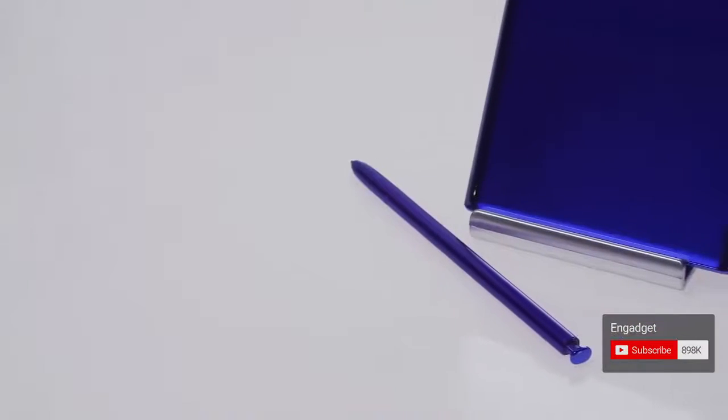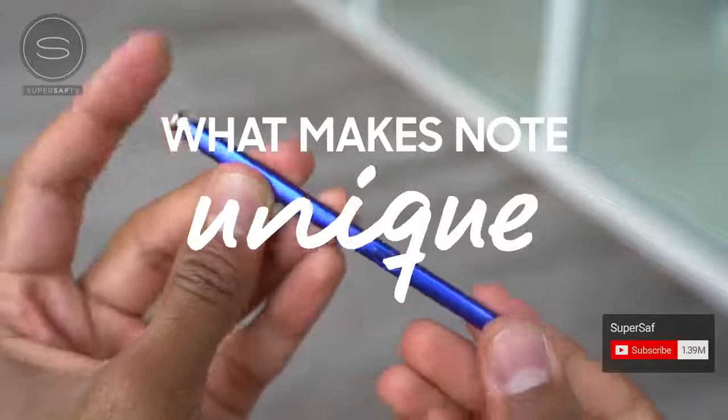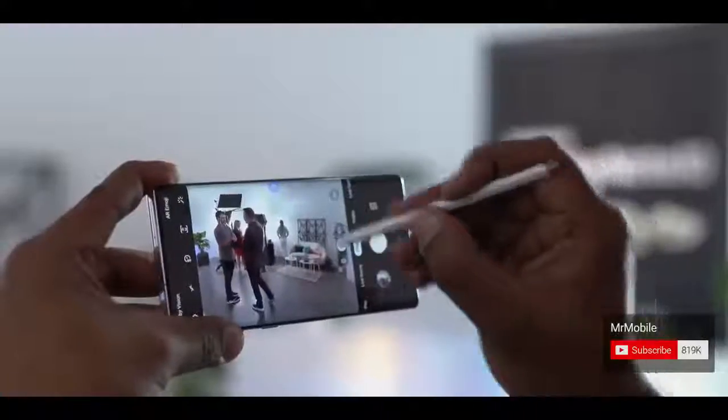A Galaxy Note wouldn't be a Galaxy Note without the S Pen — this is really what makes the Note series unique. With more ergonomic rounded corners, Samsung put a gyroscope in the pen so you can do this.